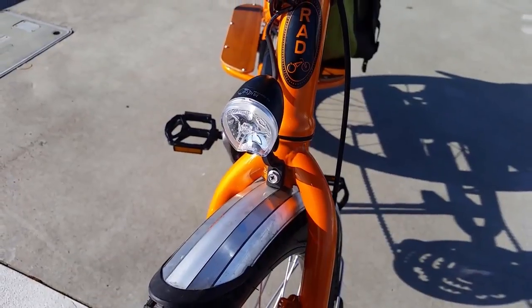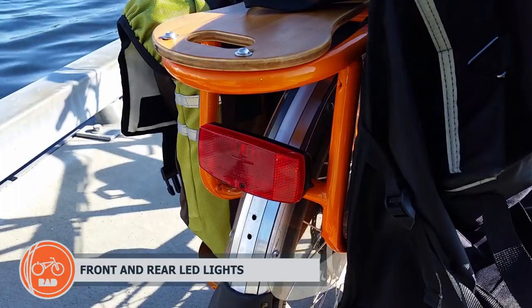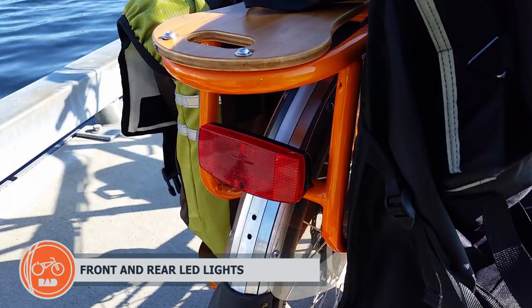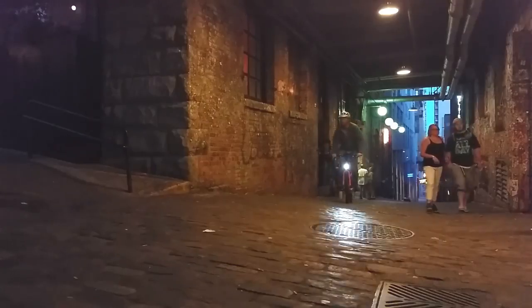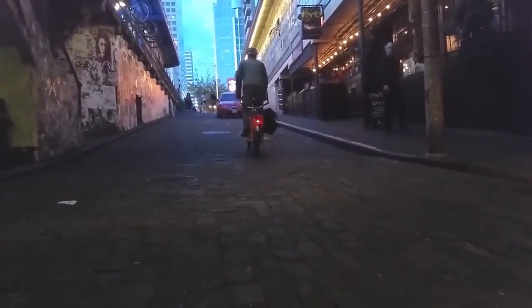The included headlight runs directly from the battery pack and can be controlled with the remote toggle. The included tail light rounds out a robust lighting package for increased visibility and safety in daylight and nighttime riding conditions.